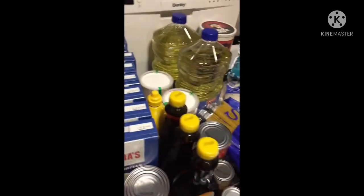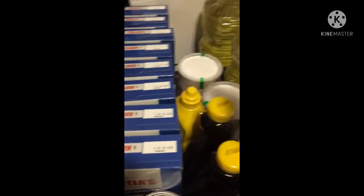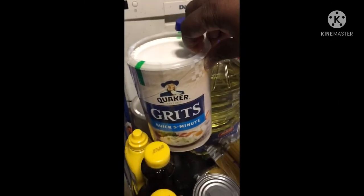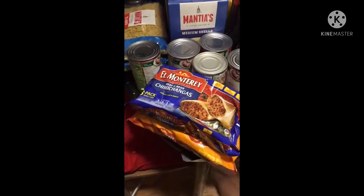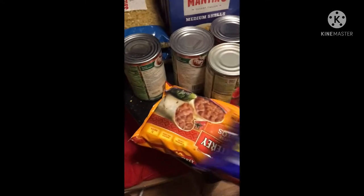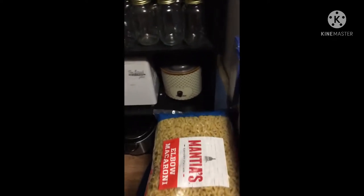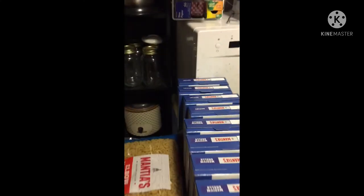Then there are three things of pancake syrup, a thing of mustard, regular mustard, and quick grits — I love grits. I got some burritos for me. Then I have two big jumbo bags of Ebo noodles, four boxes of shells, and four boxes of rotini noodles.